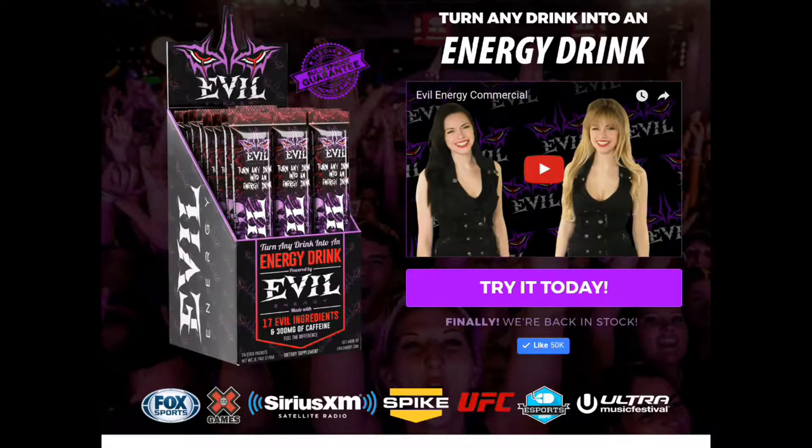What is up everybody? My name is P-Larius and today I have a product review for you. This is a little different because it's online but you can order it and get it sent to you. It actually comes in this Evil Energy package as you see here. You'll get 24 sticks for the lowest price. It's a new energy drink.